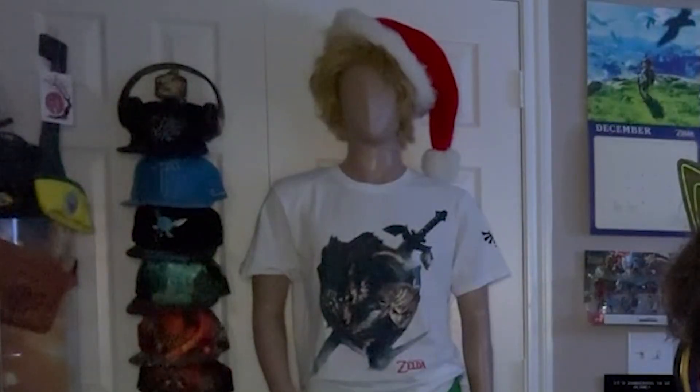Season's Screams, everybody! And welcome to the final episode of the Zelda Nerds Wishlist. Happy final night of Hanukkah, everybody, and a big Merry Christmas to you all. Merry Christmas, you filthy animal!